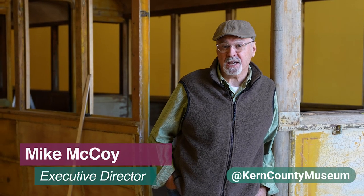My name is Mike McCoy. I'm the executive director of the Kern County Museum and this is probably our most ambitious project that we've done during my tenure here at the museum.